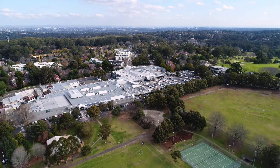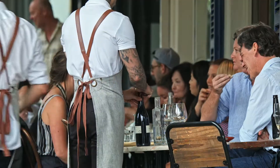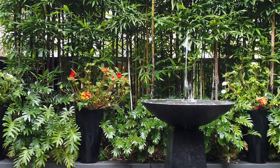All of this is just footsteps to everything St Ives has to offer, with the shopping village moments away. You have an array of dining options and transport options to the city and Gordon station. Whether you're a young family, downsizing, or perhaps a professional couple, this home is a must to inspect.